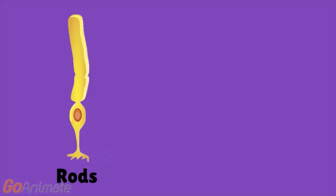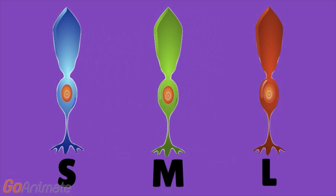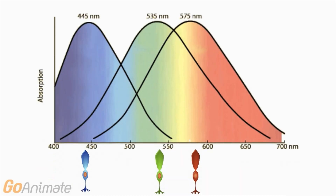In our eyes, we have two types of specialized cells that allow us to see. The first are called rods, which are responsible for night vision. And the other are called cones, which are responsible for color perception. Humans have three different types of cones, called short, medium, and long. These correspond to the relative range of wavelengths of light, or colors, that they can detect.